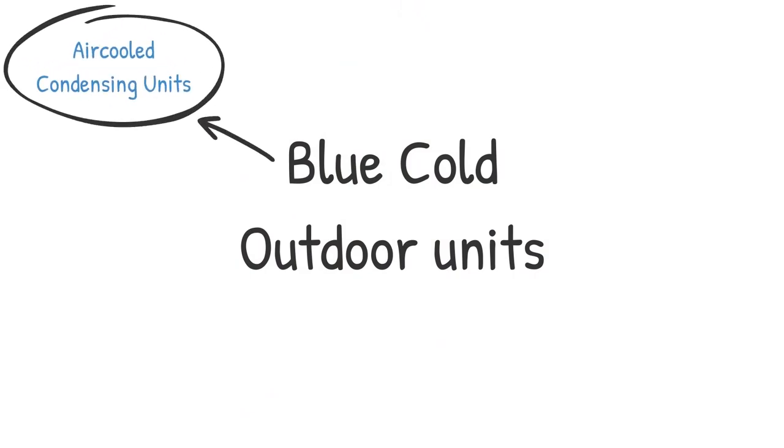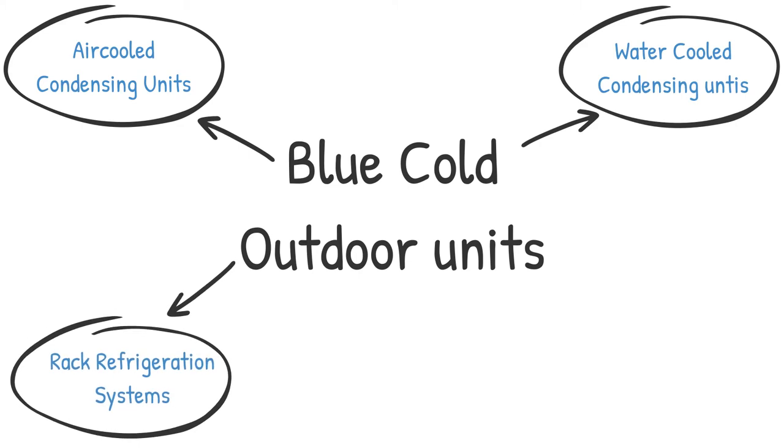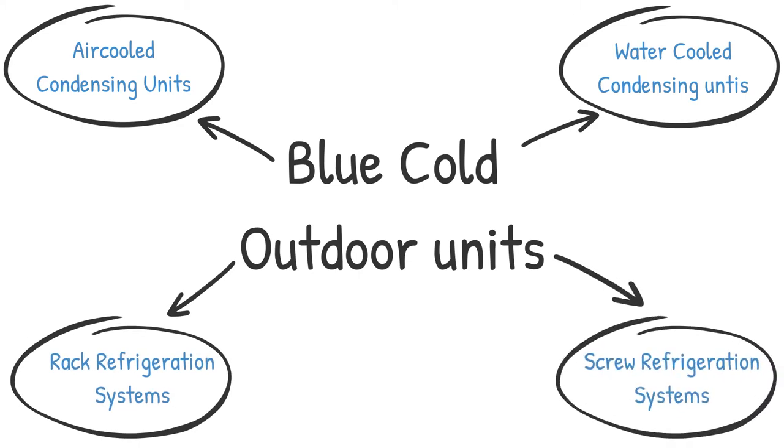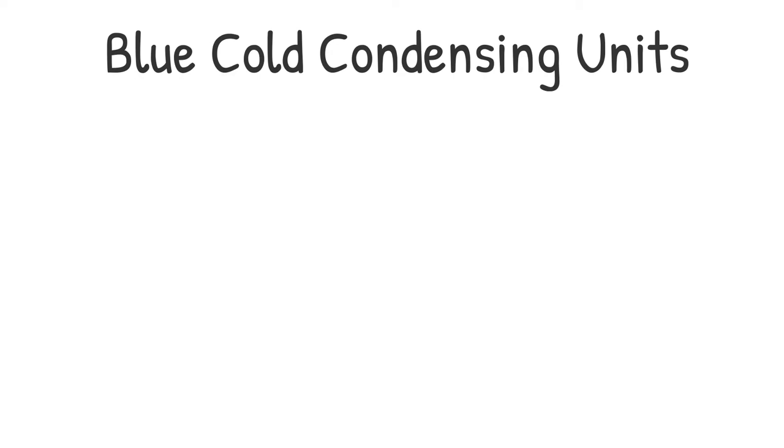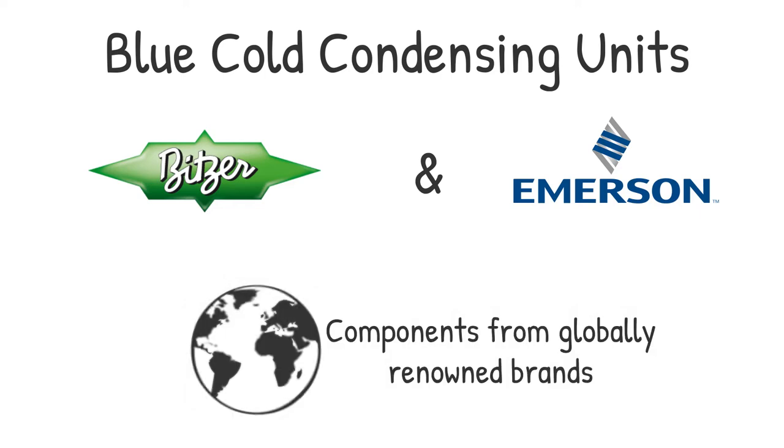Blue Cold offers air-cooled condensing units, water-cooled condensing units, rack refrigeration systems, and screw refrigeration systems, with an option of globally renowned compressors like Bitzer and Emerson and other components, which sets a benchmark in terms of quality and performance.